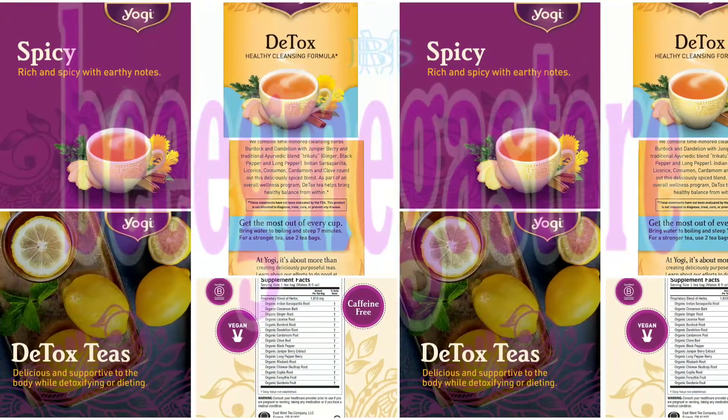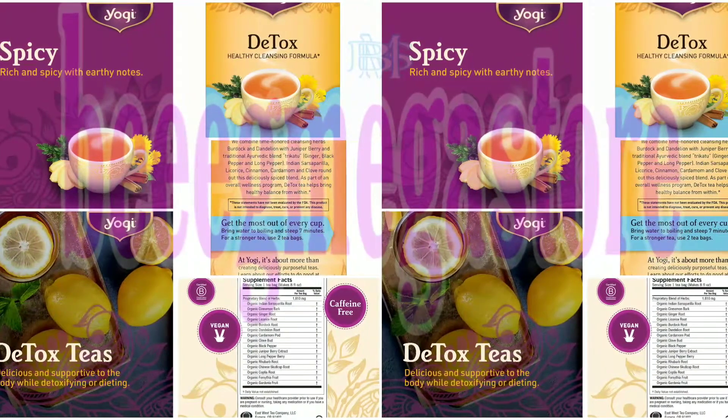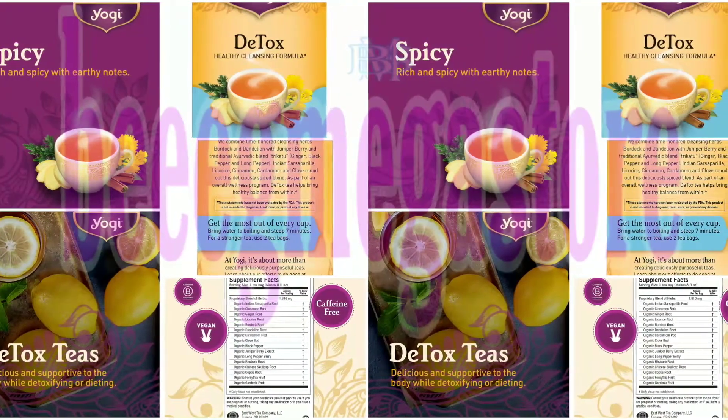Brewing Suggestions. To get the most out of every cup, bring water to boiling and steep 7 minutes. For a stronger tea, use 2 tea bags.